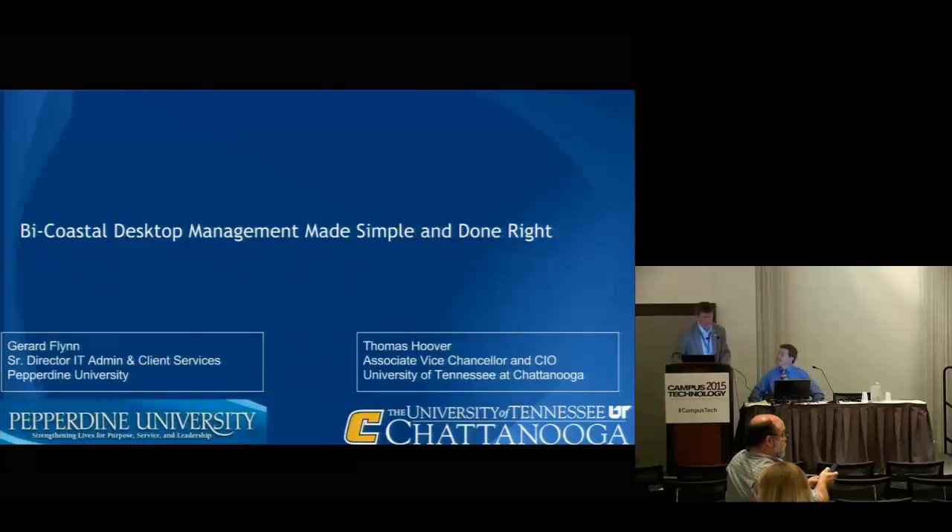Good morning and thank you for attending our session today. My name is Tom Hoover. I'm the Associate Vice Chancellor and Chief Information Officer at the University of Tennessee at Chattanooga. And this is Jerry Flynn, the Senior Director of IT Administration and Client Services for Pepperdine University.